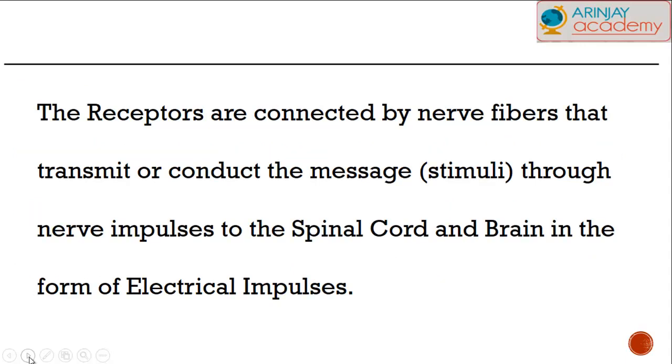The receptors are connected by special nerve fibers that transmit or conduct that message — which is the stimulus or the object affecting us — via special nerve impulses to the spinal cord and to the brain in the form of electrical impulses.